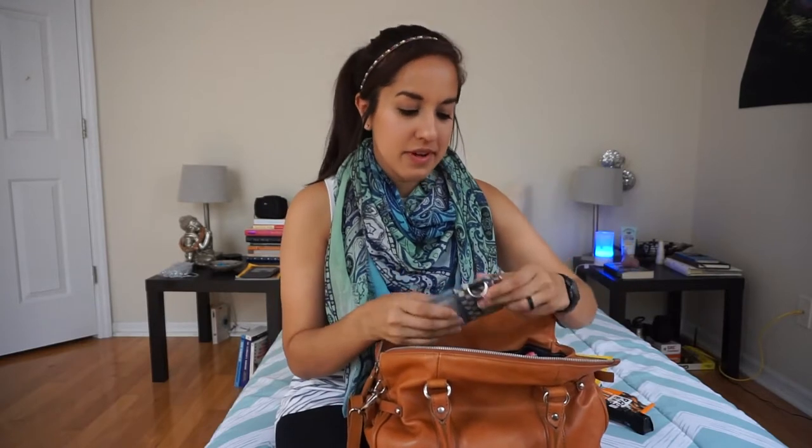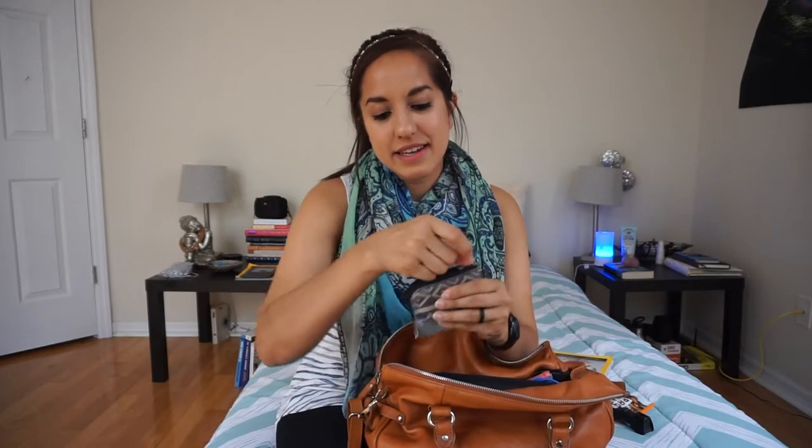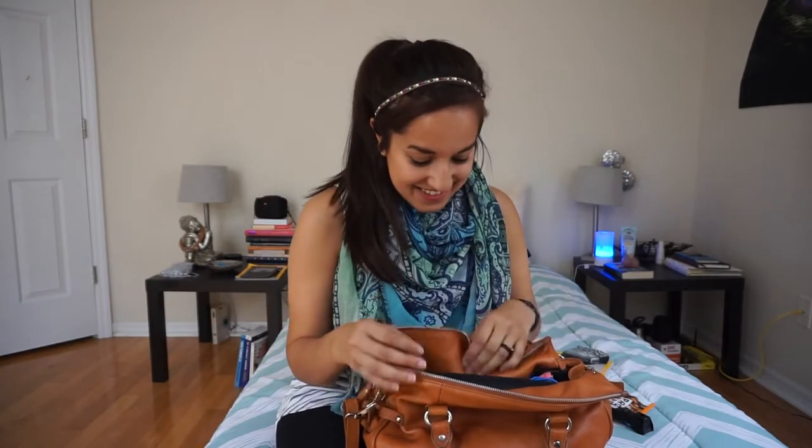Next thing I have is my wallet. This is pretty unconventional for a girl, but I like it that it has a zipper on all the sides, so nothing will really fall out of it. I also spray painted my name on it, Casey Neistat style.